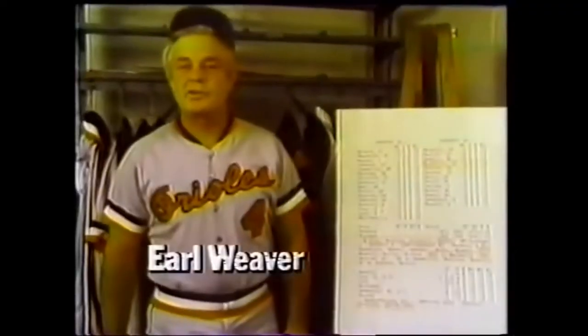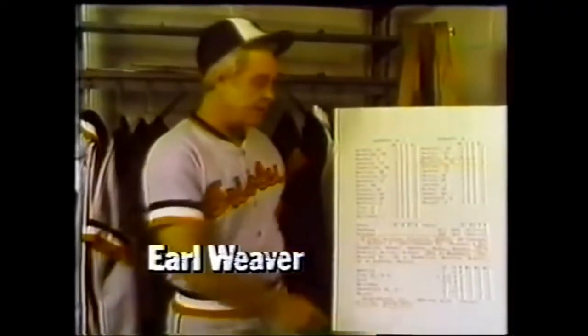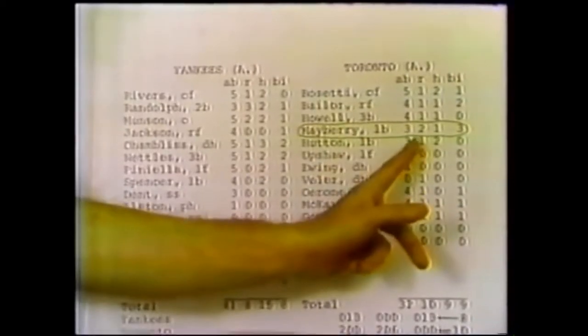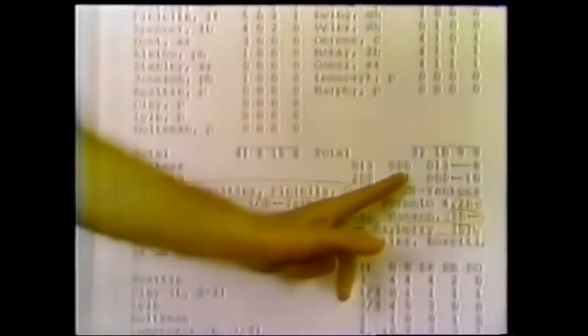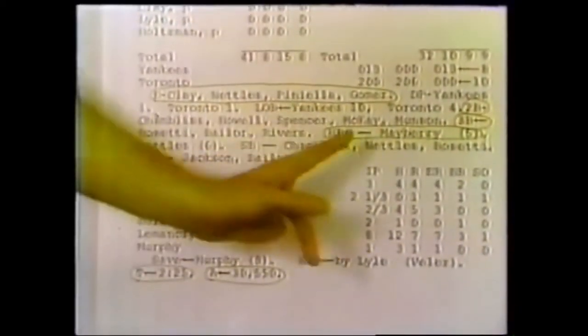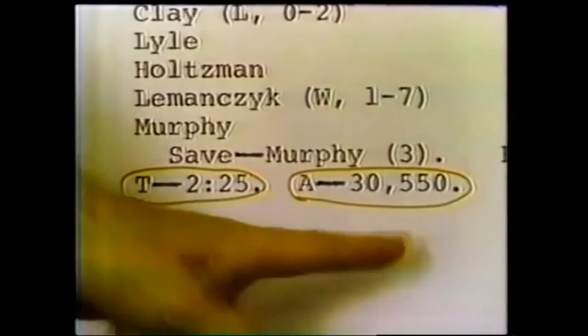Big League Tips. Look what you can learn about a baseball game from reading the box score. Each player's times at bat, runs scored, hits, and runs batted in. The inning by inning score, who made errors and extra base hits, how each pitcher did, how long the game took, and the attendance.